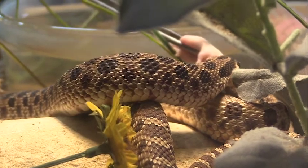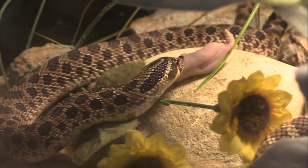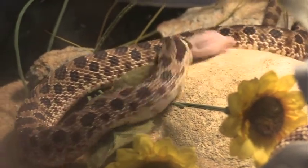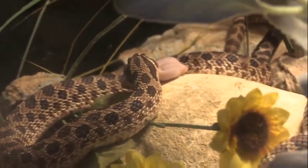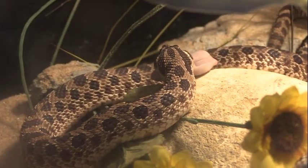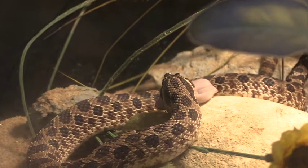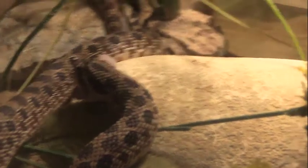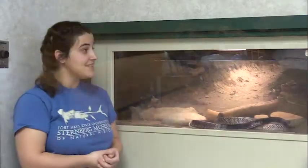Hognose snakes are rear-fanged snakes, so out in the wild they'd be eating stuff like frogs and toads. In captivity they are eating mice, which they don't really have any problem with because they are captive snakes. One was found in the wild and the other one was somebody's pet and then donated to us.